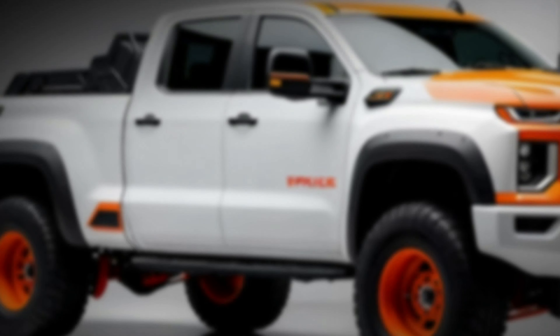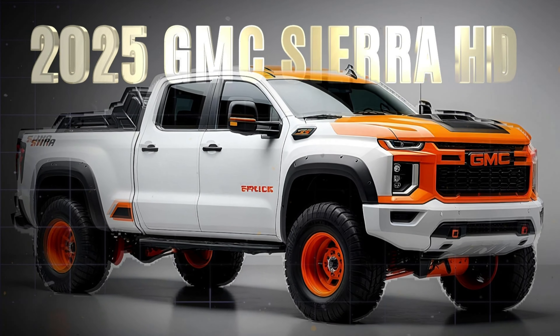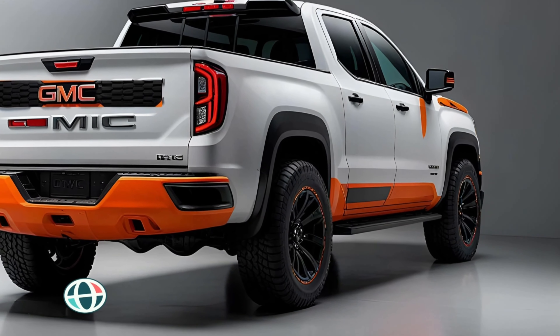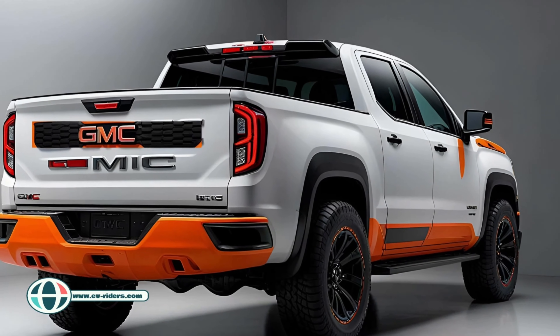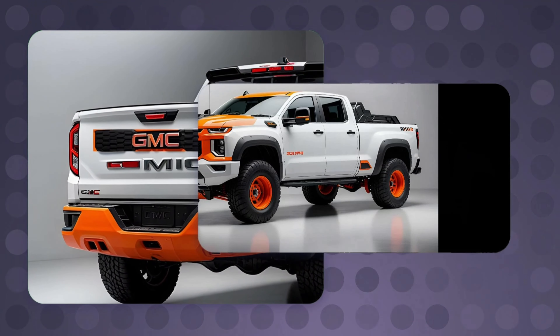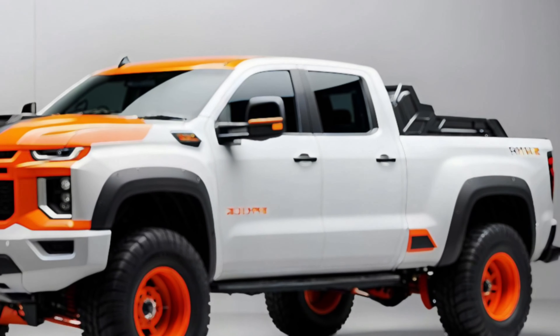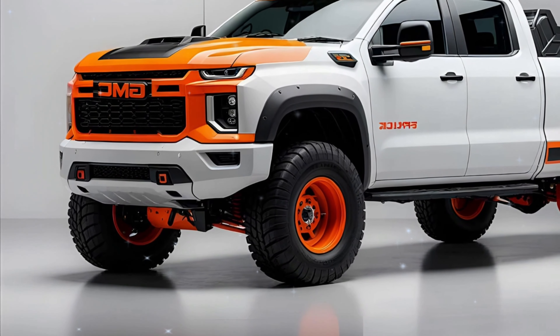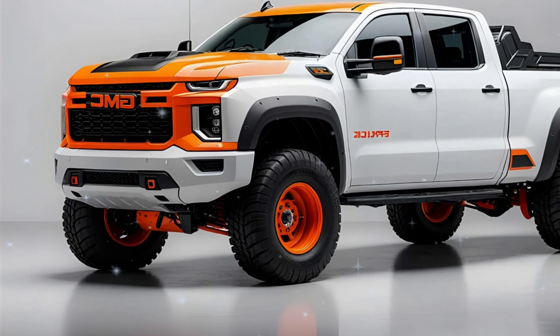Get ready for the all-new 2025 GMC Sierra HD. This off-road legend is back with a fresh look, enhanced performance, and a whole lot of upgrades. Whether you're looking for insane towing power, off-road capability, or just some serious luxury in a heavy-duty package, this truck has it all. Let's break down the new features, powertrain options, towing capacity, and much more.